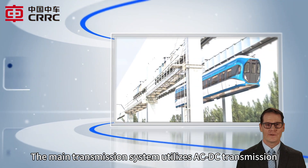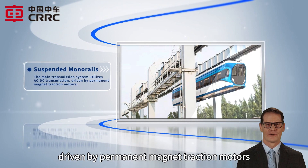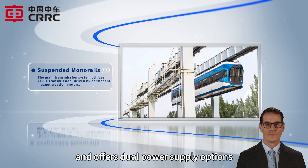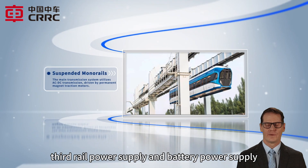The main transmission system utilizes AC-DC transmission, driven by permanent magnet traction motors, and offers dual power supply options: third rail power supply and battery power supply.